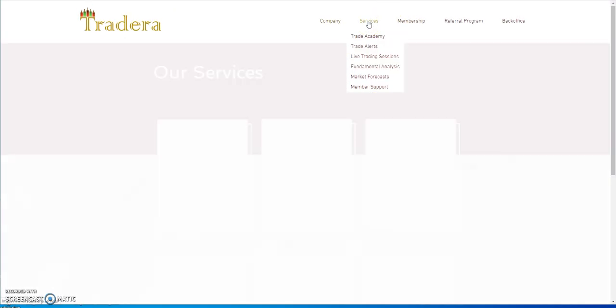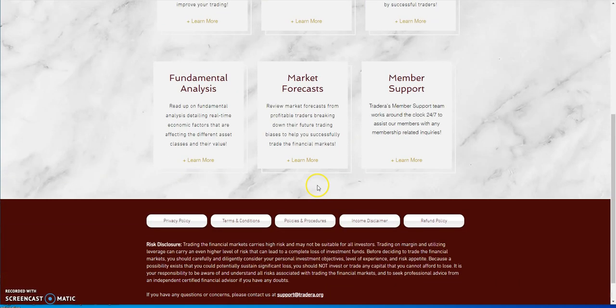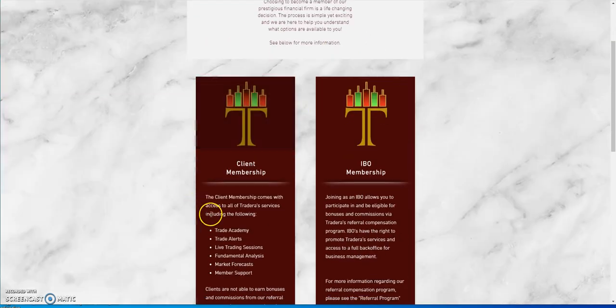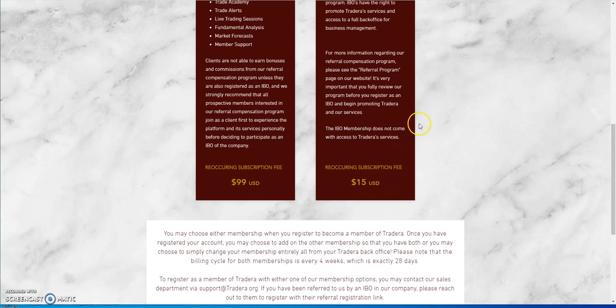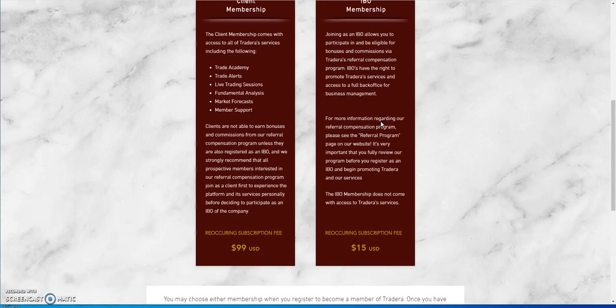TradeEra has a similar setup with services including an academy, trade alerts, live trading sessions, fundamental analysis, market forecast, and support. All of that comes with the membership for $99 a month. There's also an interesting area: if you're just looking to participate in bonuses and commissions through the referral program only, you can just pay a $15 fee. So if you're focused on referrals, that's the option.